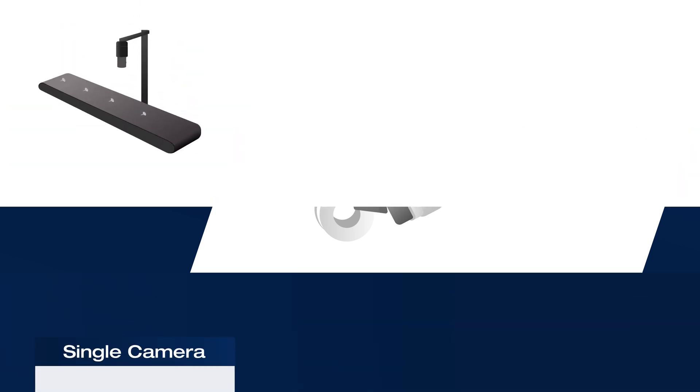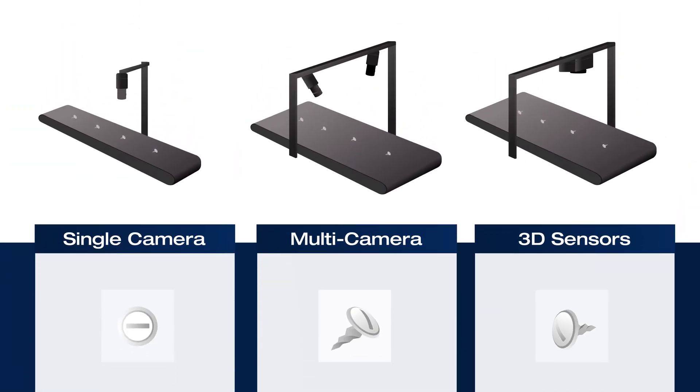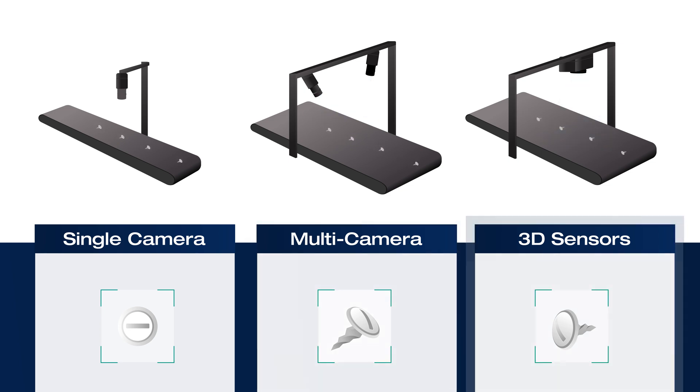While our human brain can only process images from our own eyes, MVTec products are not limited to one set of eyes. They can communicate with all industry standard cameras, from single cameras to multi-camera setups to the most advanced 3D sensors.